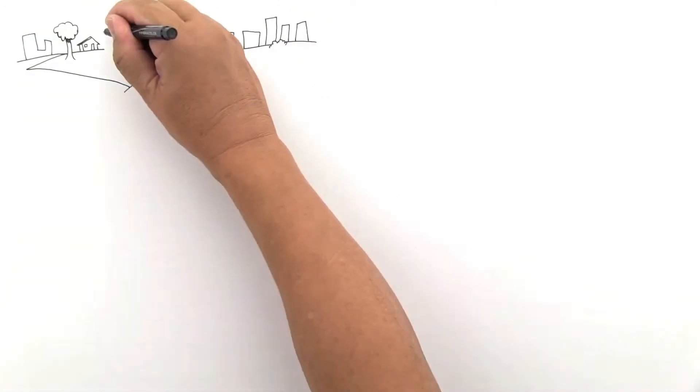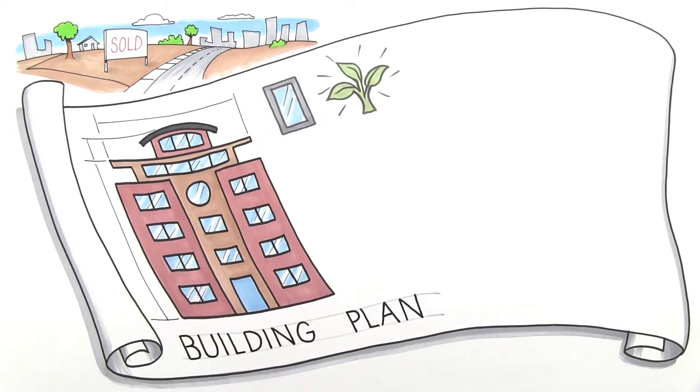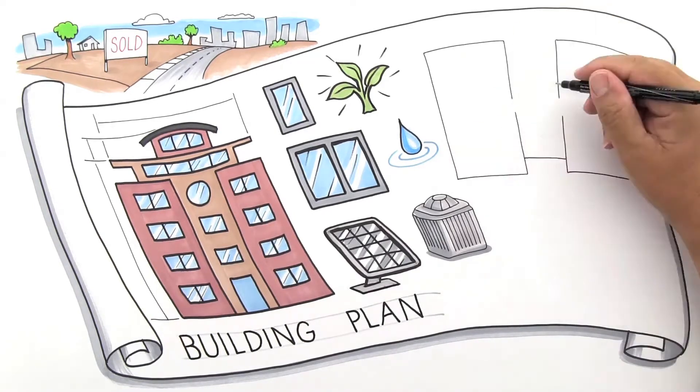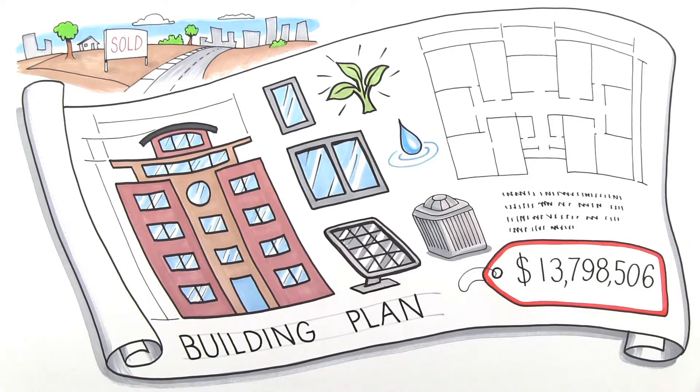Congratulations! You've bought a piece of property and now it's time to build. Like most owners, you want your building to be beautiful, functional, durable, and environmentally friendly. Your architect delivers a design with all of these attributes and you're really excited until you see the price tag. What can you do to lower the price?